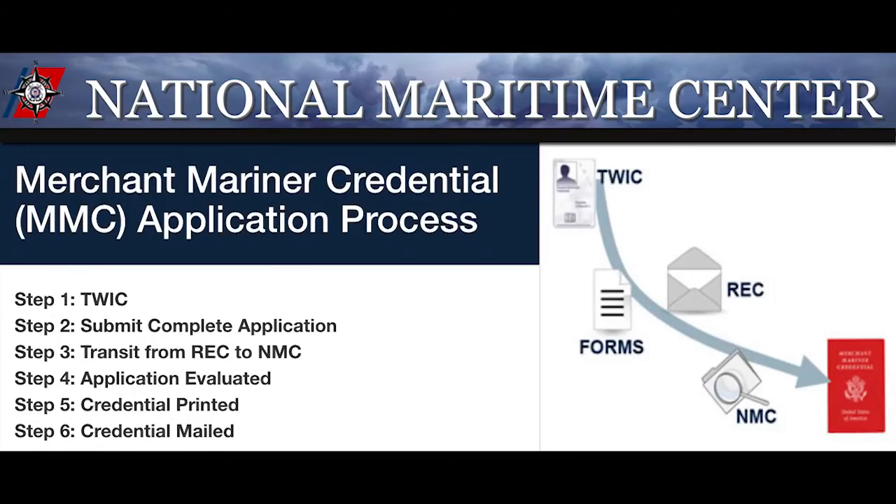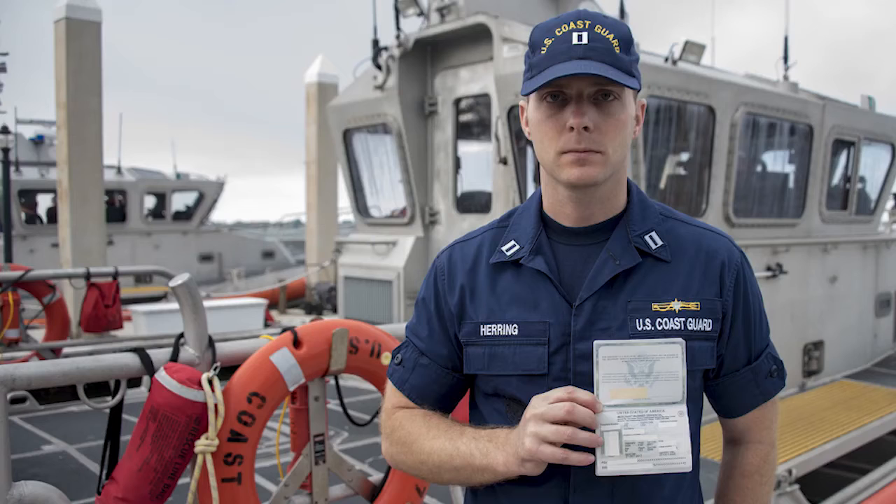A merchant mariner's credential, or captain's license, is issued by the Coast Guard and authorizes the individual to operate the vessel within the capacity of that license. It's also required any time there's at least one paying passenger on board the vessel.